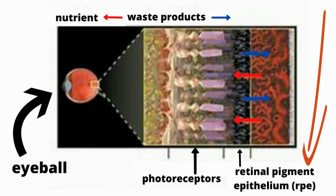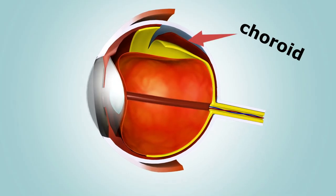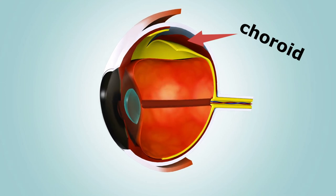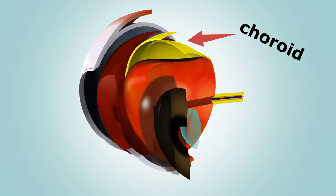The retinal pigment epithelium is a layer of dark tissue beneath the photoreceptors. These cells absorb excess light so the photoreceptors can give a clearer signal, and they move nutrients to and waste from the photoreceptors to the choroid. The choroid is separate from the retinal pigment epithelium; it lies behind the retina and is made up of many fine blood vessels that supply nutrition to the retina and the retinal pigment epithelium.